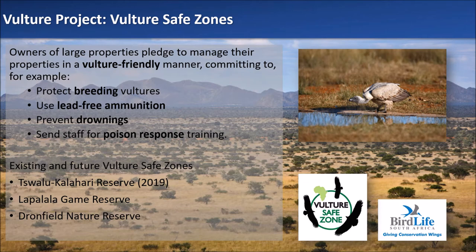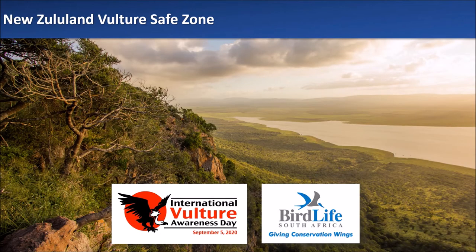The first vulture safe zone was declared in 2019 at Tswalu Kalahari Reserve in the Northern Cape. Since then, BirdLife South Africa has also been negotiating with La Palala Game Reserve in the Waterberg and Dronfield Nature Reserve in the Northern Cape. This year's bird fair coincides with International Vulture Awareness Day on the 5th of September, and we are celebrating by announcing the declaration of the new Zululand Vulture Safe Zone — the culmination of two years of work involving 16 properties. The safe zone will stretch from Angola Game Reserve in the north to Pinda Game Reserve in the south, encompassing key breeding areas for Whiteback Vultures in the Zululand region.